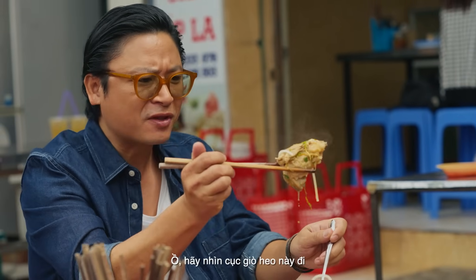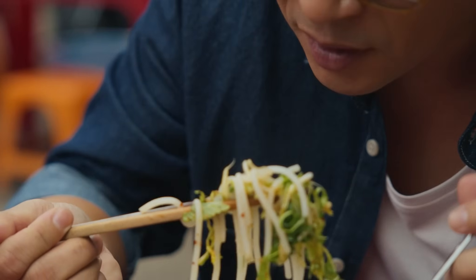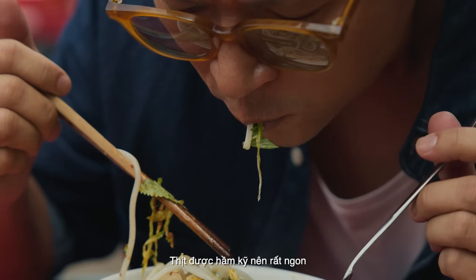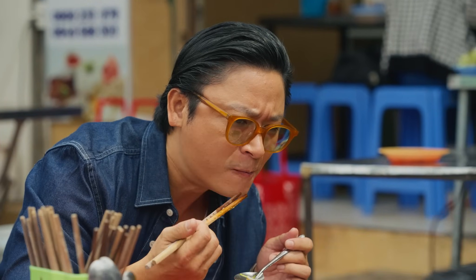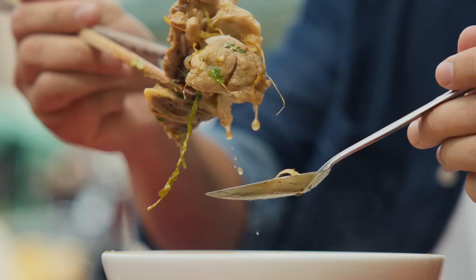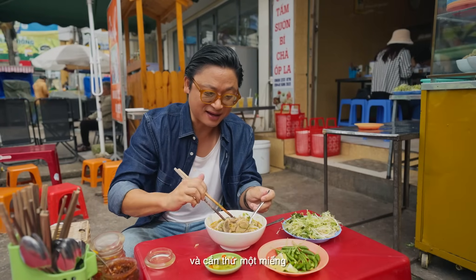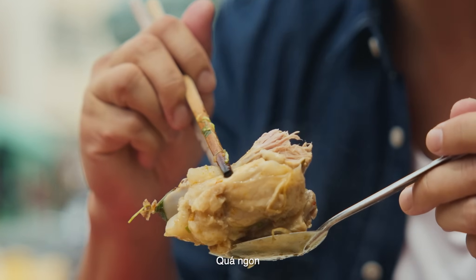Wow, look at that — pork on the bone. I've got everything in this bowl. The meat is slow cooked, so incredibly tender and textural. Look at that big piece — dig in there and attack it any way you can. Very good.